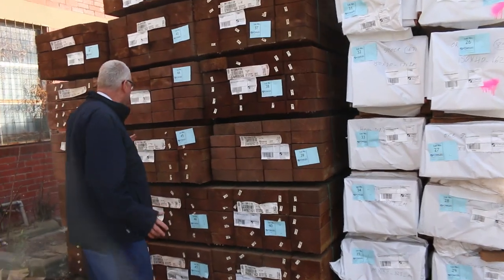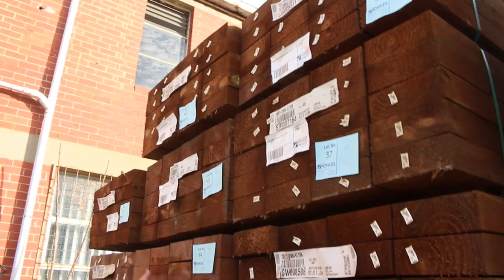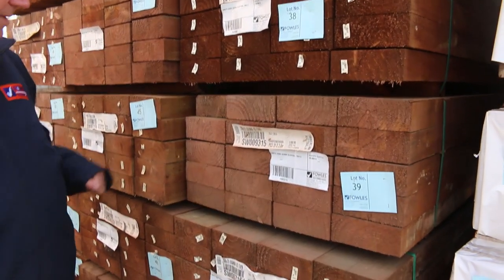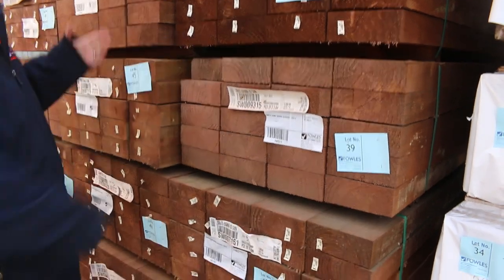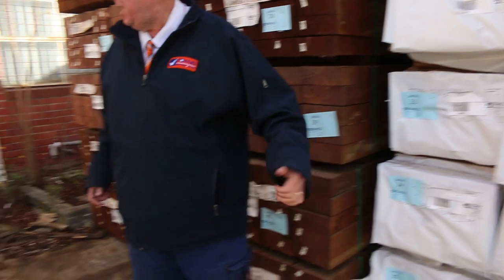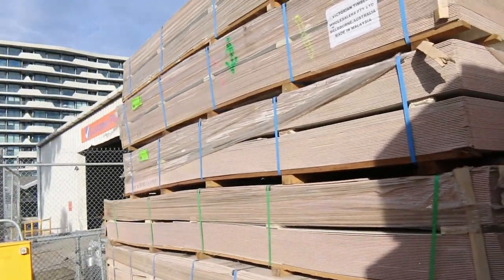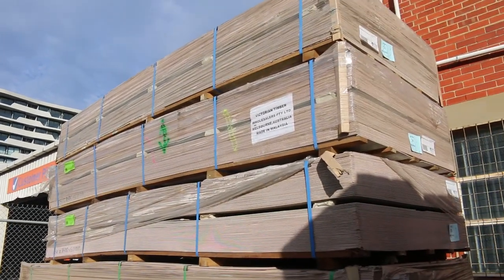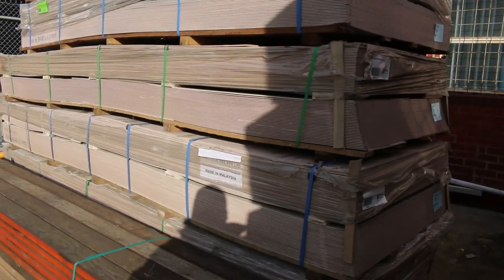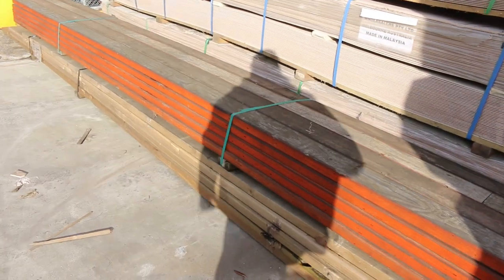Absolutely massive auction this week. A whole semi-load of sleepers here to start things off — 200x75 3m, pack lots of 20 pieces per pack, two sides of sleepers. Over here we've got some Primer Aqua Cement sheets: 4200x1200x6mm, three packs of those, also three packs of the 3600x1350x6mm. Got a few clearance packs along the way.